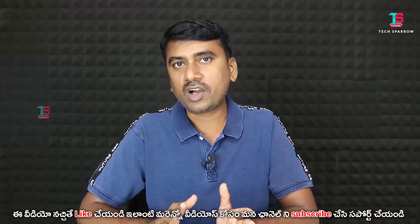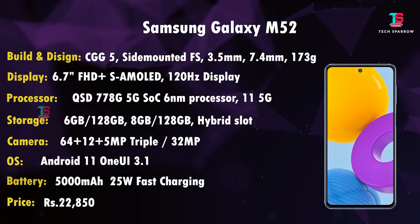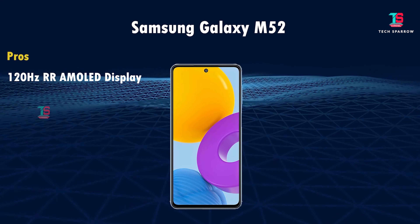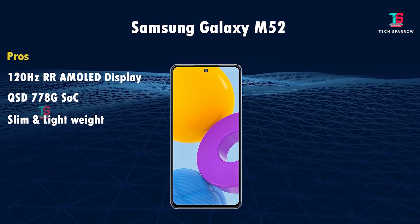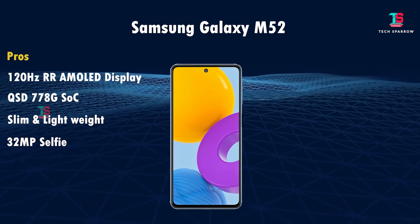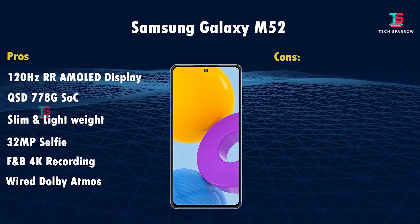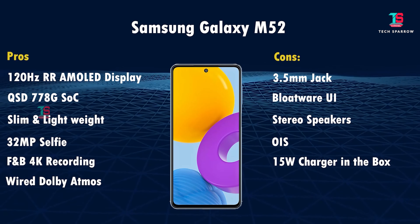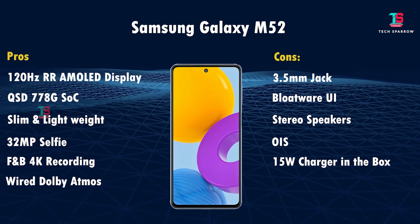Battery is 5,000mAh with 25W fast charging. Price: 6GB+128GB variant is approximately ₹20,850 and 8GB+128GB is approximately ₹24,893. Pros: Snapdragon 778G, slim and lightweight design, better camera setup, 32MP front selfie sensor, front and back 4K video recording, Dolby Atmos, and Samsung brand. Cons: no 3.5mm audio jack, bloatware in One UI, no stereo speakers, no optical image stabilization on some modes, and only 25W charging.